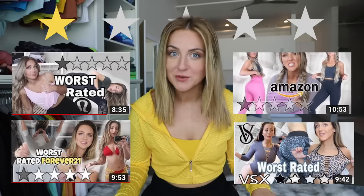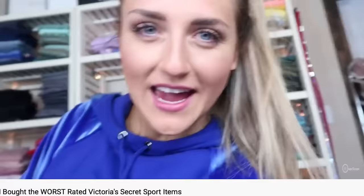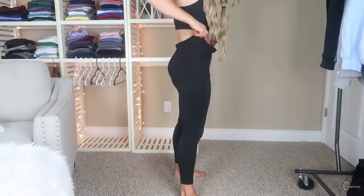Happy good morning! I hope you're doing well. A year or two ago I jumped on the worst rated trend that was going around on YouTube. I went out and got activewear and swimwear from a bunch of different brands that were ridiculously low rated and it was absolute chaos. Those were honestly so much fun to film.